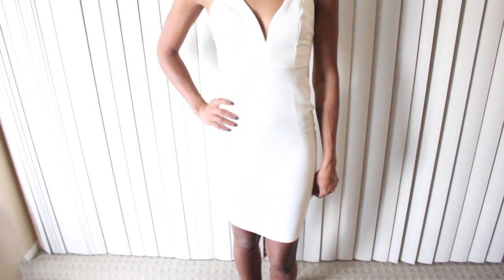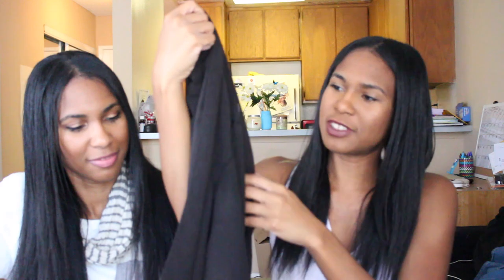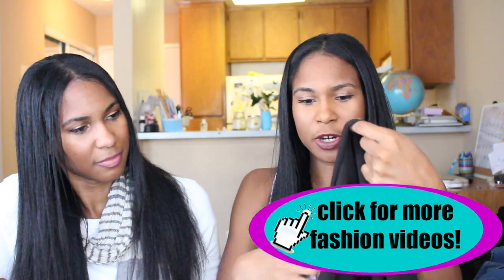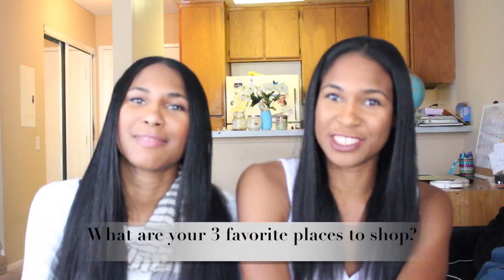My favorite white item is this dress I also wore to the same all-white party. It has a crisscross back — you'll see it better with the try-on. I got it from Fashion Nova; it's a bodycon dress but not uncomfortably tight, it stretches with the body. My favorite black item is kind of like a faux blazer — it's hard to explain but I wear it over t-shirts to give a chic, edgy vibe.